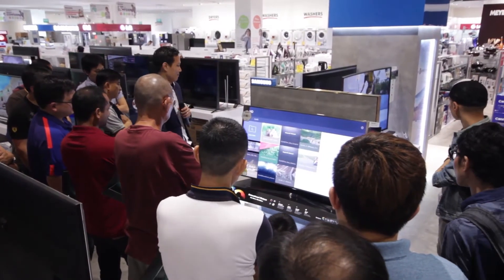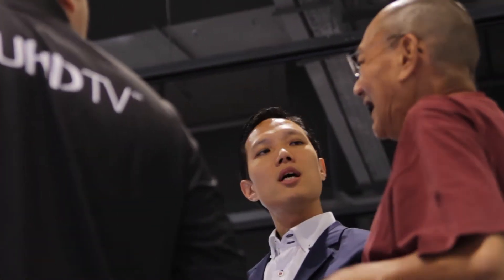The customers were very blown away with the SUHD picture quality and they were asking a lot of questions about the nano crystal technology. When we showcased the actual demo, they saw for themselves the superior brilliance, the rich colour, and the great contrast that the SUHD really brought to them.